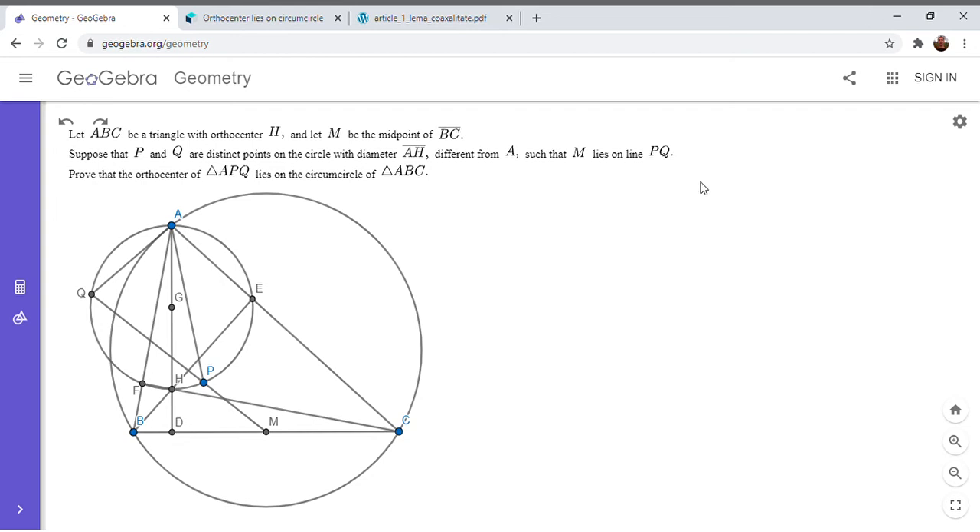Hi everyone, it's Michael. I have a very intriguing problem for you all today. This problem is from the ELMO math competition. There's a certain summer math program in the U.S. for students preparing for the IMO, and the ELMO is a contest that's part of that summer program. There's a very silly website for it, which I'm going to put in the description of my video.